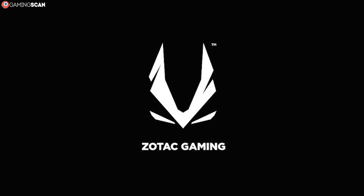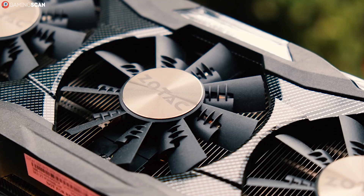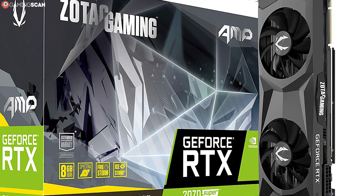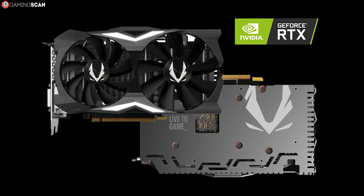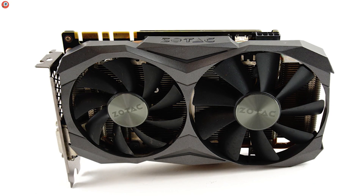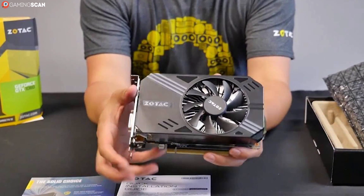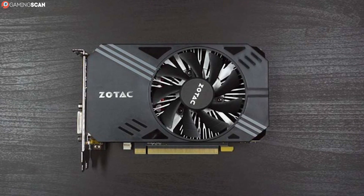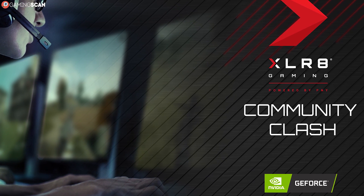Zotac is another Nvidia-exclusive graphics card manufacturer. Unlike EVGA, it doesn't have a dedicated fan base, as the company is relatively new. However, it's already found its niche in building compact and affordable graphics cards. Their RGB-heavy AMP series should not be overlooked by anyone looking for raw power, but their Mini series is far more intriguing — offering performance comparable to the competition in a compact frame with relatively good cooling. The downside is their two-year warranty, which only extends to three years with an extended plan.